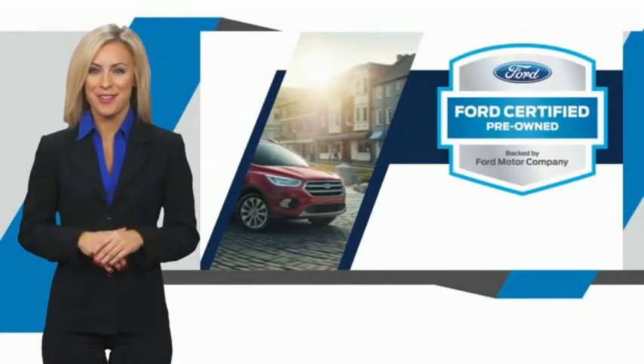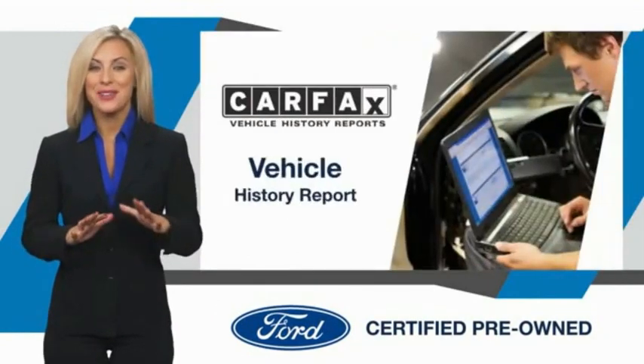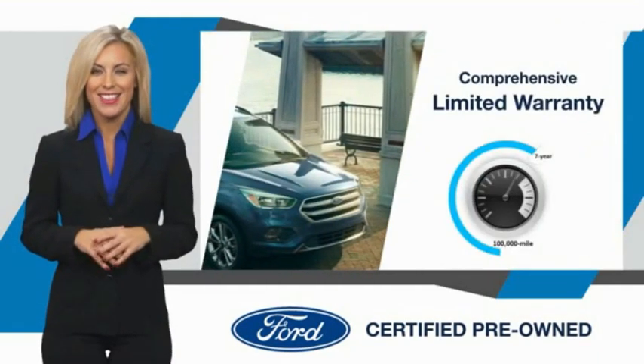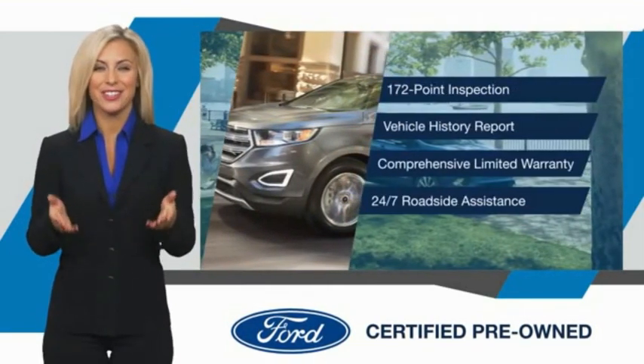This Ford-certified pre-owned vehicle has undergone a rigorous inspection by factory-trained technicians. We notice everything. Enjoy the confidence of the comprehensive limited warranty that offers coverage on more than 500 components. Relax. It's covered. See your dealer for details.